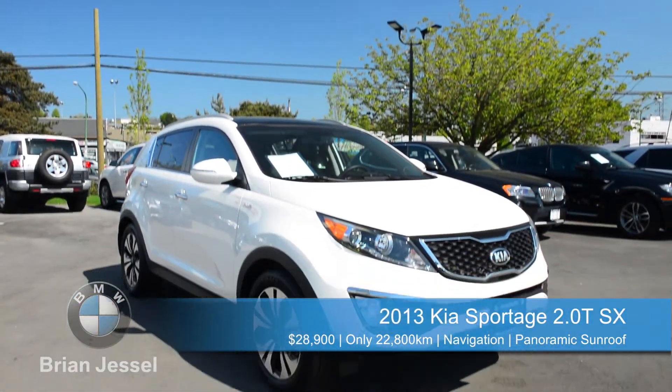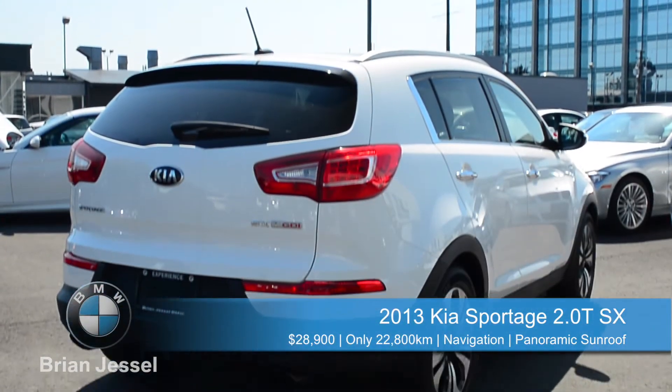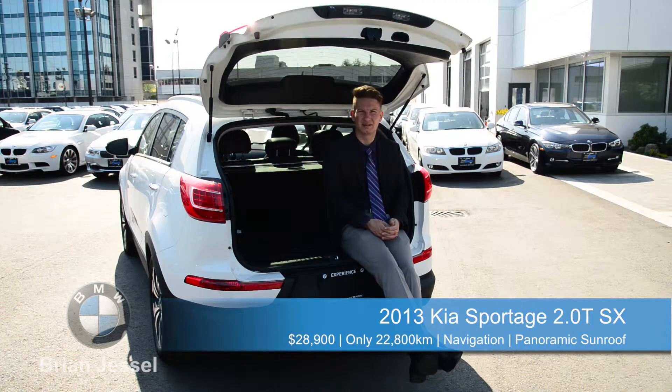Trade-in from its original owner with only 22,000 kilometers on the odometer, this car features remainder of balance five-year warranty and five years of roadside assistance. Aggressively priced at $29,900, this one's sure not to last.